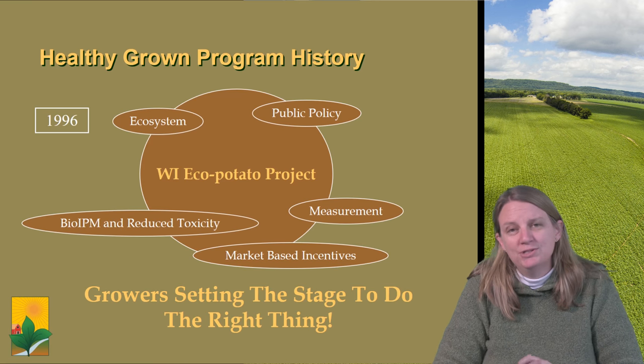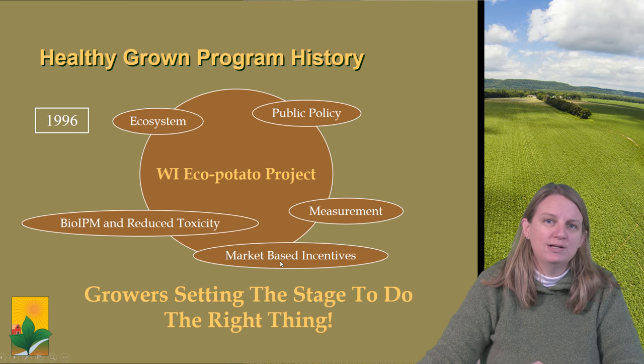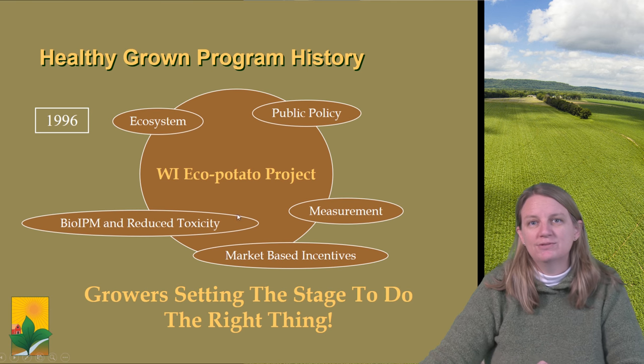The program actually started in 1996 as a collaboration with the Wisconsin Potato and Vegetable Growers Association, the World Wildlife Fund, and the University of Wisconsin to develop a Wisconsin eco-potato project. It established five goals at that time: to look at bio IPM production and reduce pesticide toxicity within the system, looking at ecosystem restoration alternatives and advances on farm, informing public policy for this type of growing production systems, documenting and measuring changes that occur on the ground within the production system, and looking for some sort of market-based incentives to advance this kind of system.